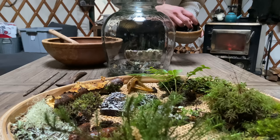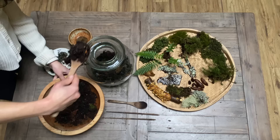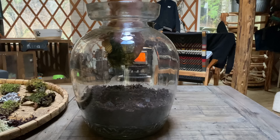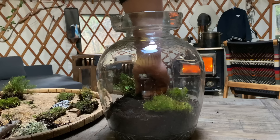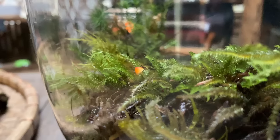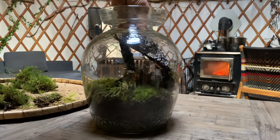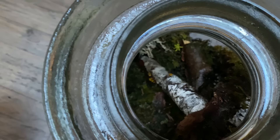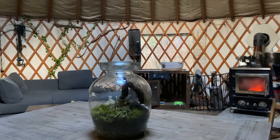First we put some stones on the ground of our container, and after that one layer of coal and one layer of dirt. Then we added everything we collected to make it look pretty. We started with different kinds of moss, and this one here was a cute little mushroom hidden which we noticed at home. And then some branches and bark. Tada! That is our own little rainforest in a jar. We are very excited to see how it will change over the next weeks.